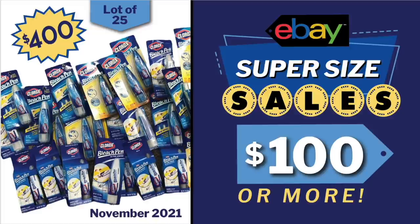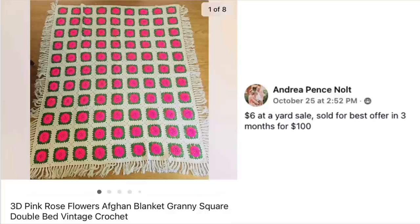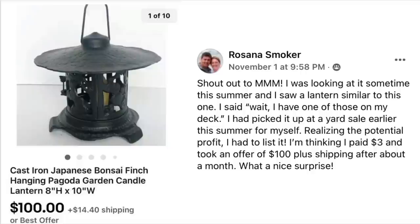Let's get started and give everybody their two minutes of fame on YouTube. First up is Andrea Nolt. Paid $6 at a yard sale, sold for best offer in three months for $100. The item is a 3D pink rose flowers afghan blanket — you can see it has the white background with the pink roses. $6 sold for $100.